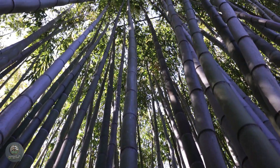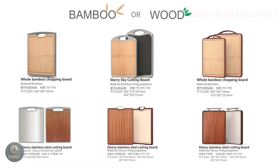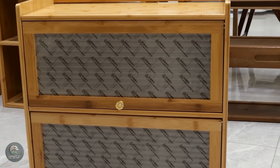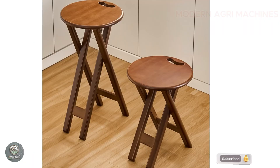From household items like bamboo cutting boards, bamboo straws, and bamboo chairs, to larger structures such as bamboo tables and bamboo gates, it showcases both practicality and aesthetics.